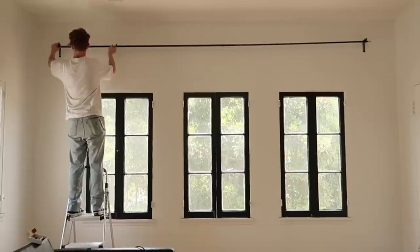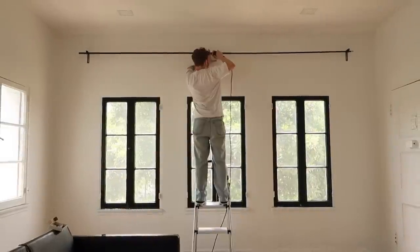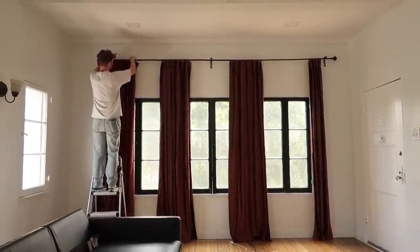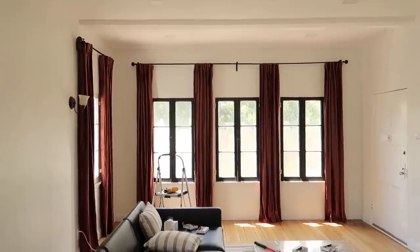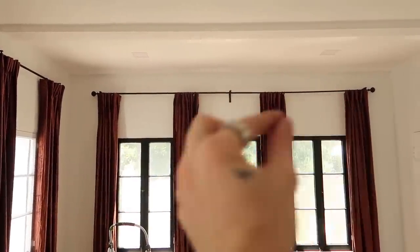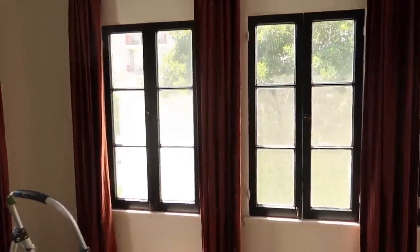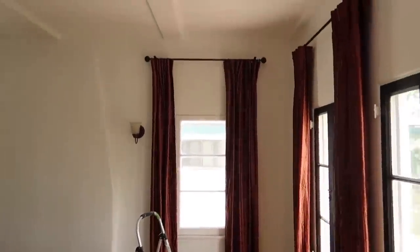I love how IKEA sells curtain rods in a mix-and-match style — you purchase the rod, finial, and brackets separately to build customizable curtains. They also have a rod long enough to stretch across this entire living room, which is exactly what I used. Look at how insane these curtains make this room look! I got a really long, skinny rod and the curtains are a bold velvet fabric with a rusty orange line through them. They make the room look so much bigger — I love them. All the rods and curtains are from IKEA.